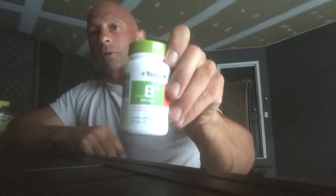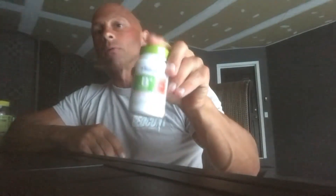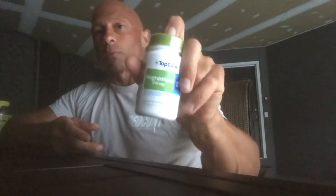Vitamin B12 — I don't eat a lot of meat, so I supplement with B12. I eat red meat about once a week. Magnesium is always good to help prevent cramps. This is 250 milligrams and I take it once a day. It helps with muscle and nerve function and it's great when you're working out.